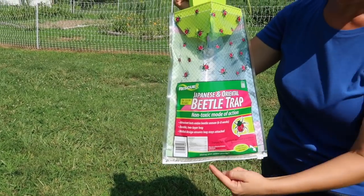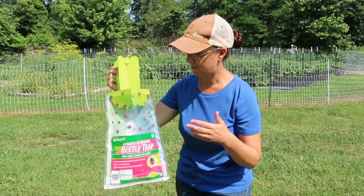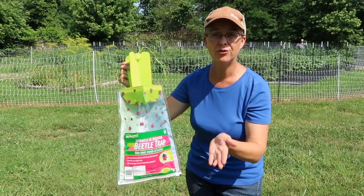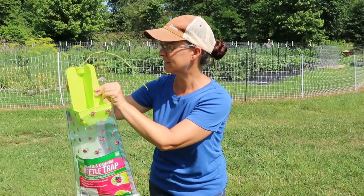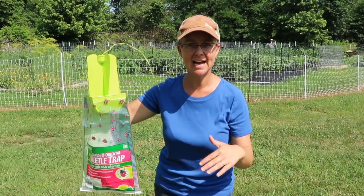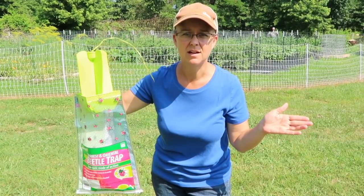This bag has a ziplock seal that you can open and dump the beetles into a bucket to kill them. Last year we emptied these into buckets filled with water to drown them, but that really created a terrible smell. So this year we're just going to cover the buckets with a lid until they die, and then feed them to the chickens.